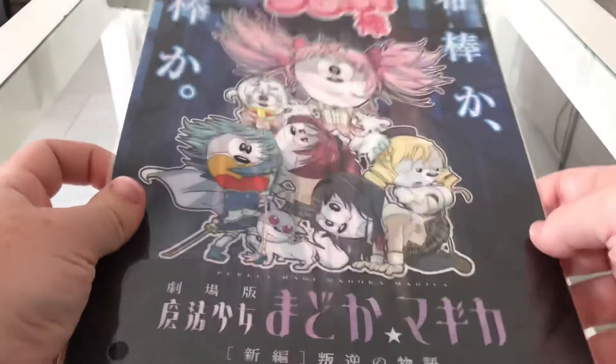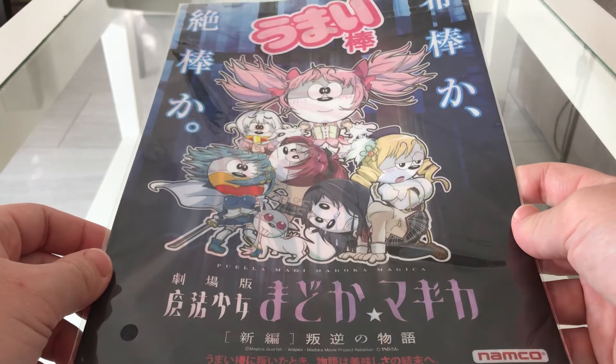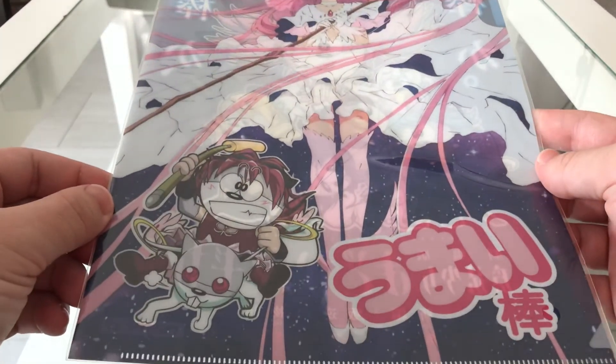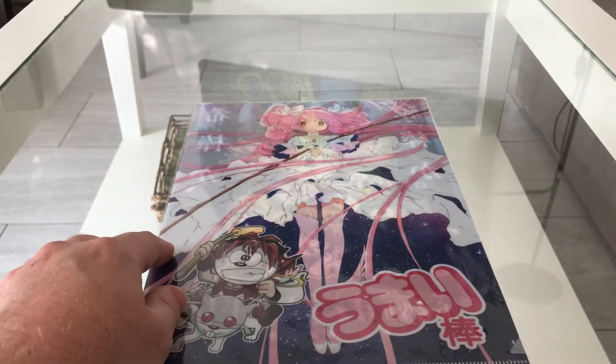And the last one from the series. All right, so see you next time!